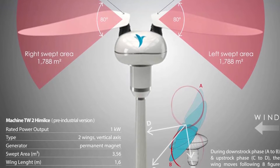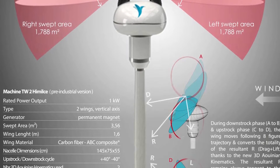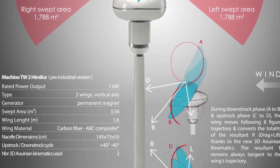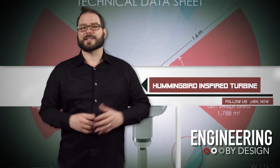The wings only take up 3.56 meters of total sweep area. The pre-industrial version, which could be smaller and more suitable to residential applications, has a rated output power of one kilowatt, which is much lower than the two to three megawatt turbines on the market today.